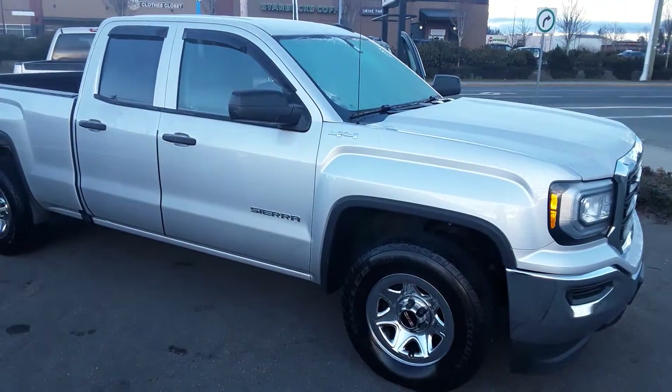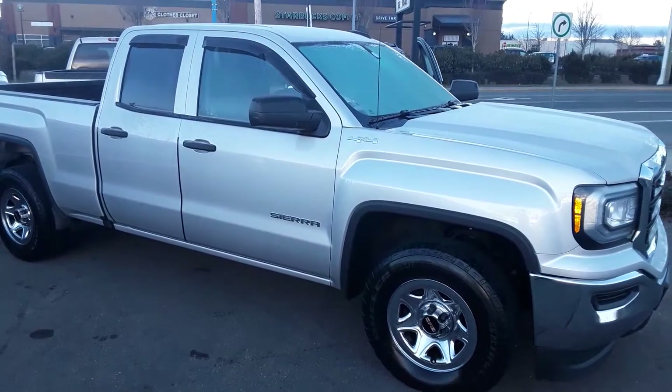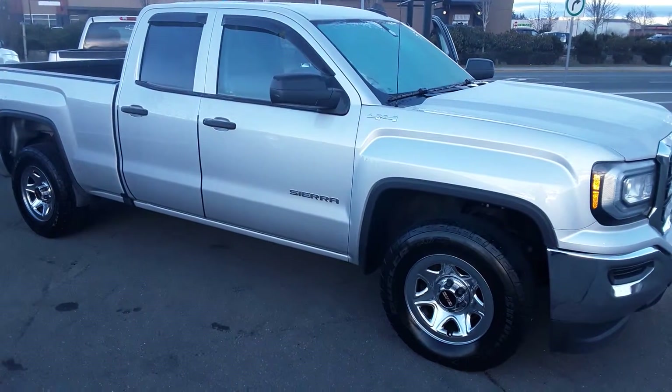Anyway, that gives you a good overview of the truck. If you have any more questions, you can reach me at 250-203-2085. Take care.